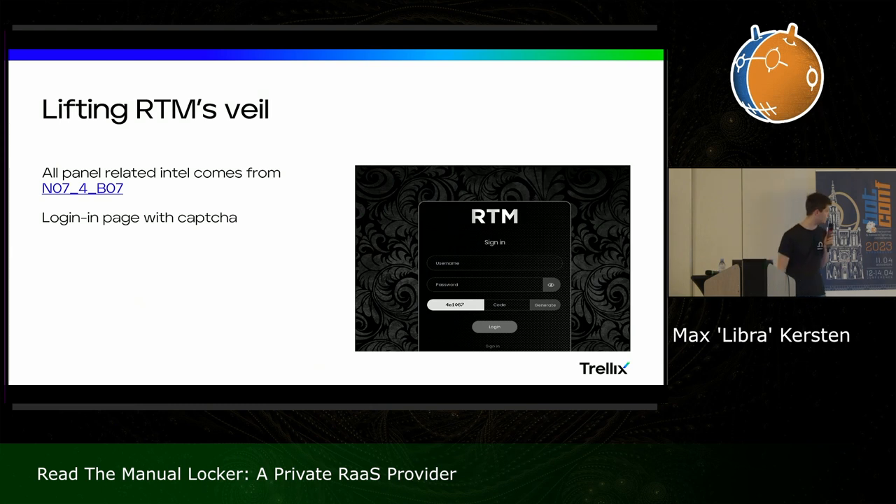I want to give a shout out and thank you to the user 'not_a_bot,' which is the same name as the Twitter handle if memory serves me well. I'll publish the slides later on so clickable links should be easy to find. The title says 'Lifting RTM's Veil' — they're not too well known and they strive not to be known, which was part of the reason for me to submit it to a conference.